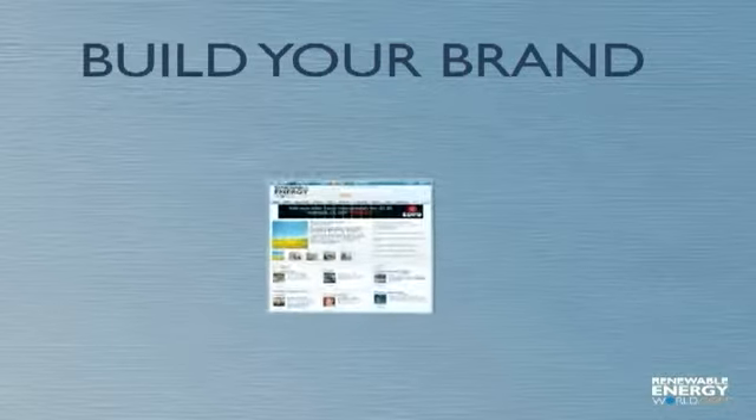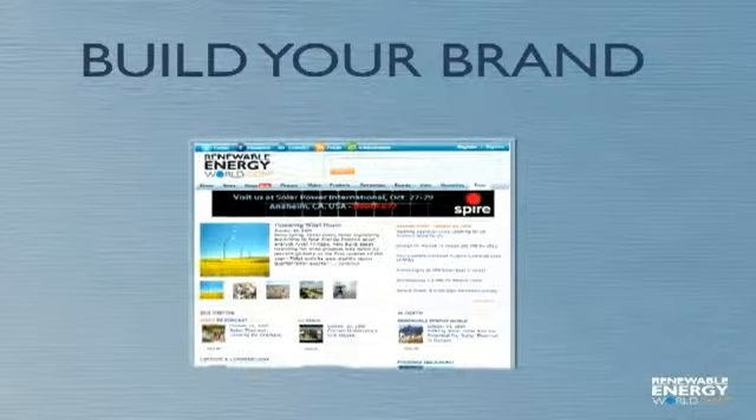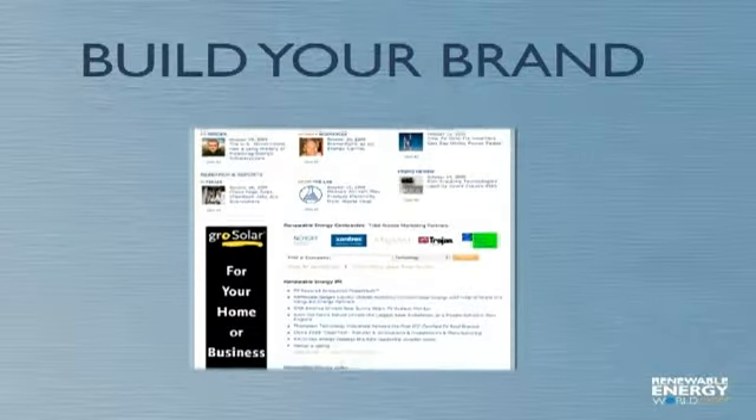By using the Total Access marketing program, your company quickly and effectively gains massive visibility and name recognition with our ever-expanding audience. The key to success is creating a consistent presence for your company on a year-round basis. Let us show you how we do that.